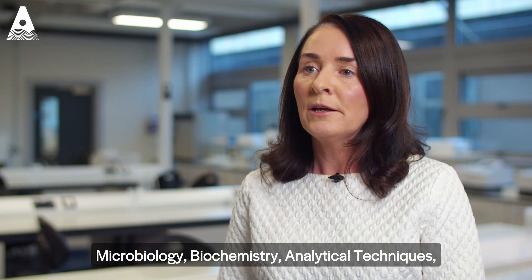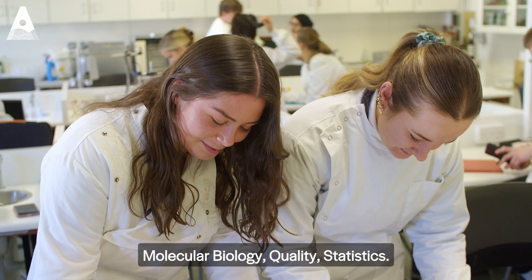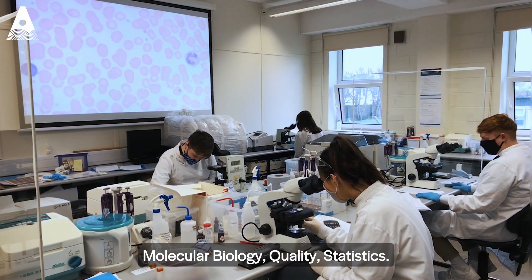In second year, students take microbiology, biochemistry, analytical techniques, molecular biology, quality, and statistics.